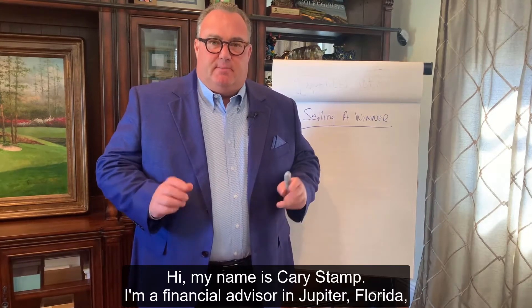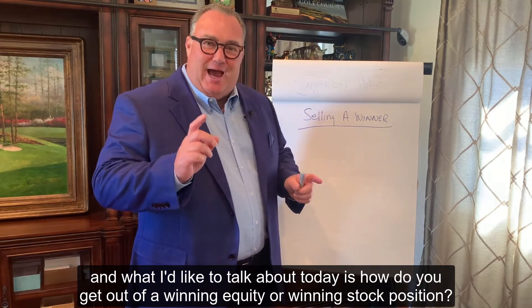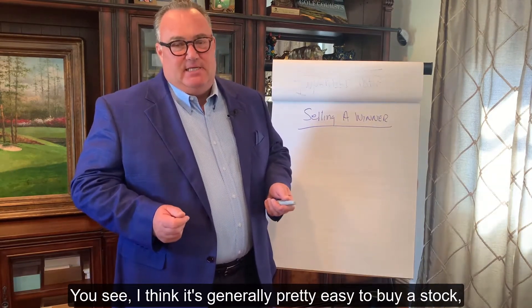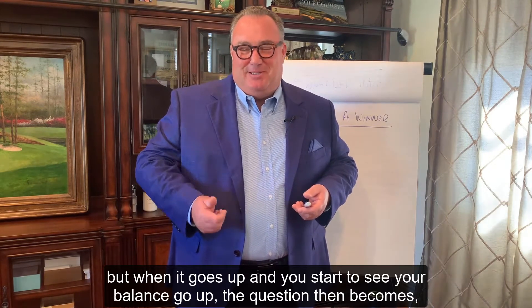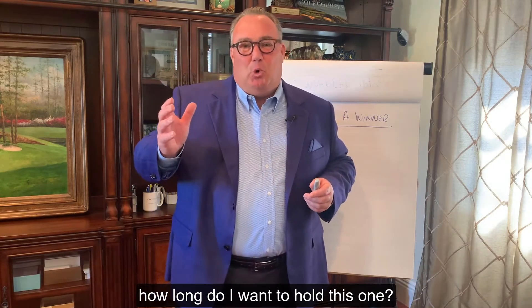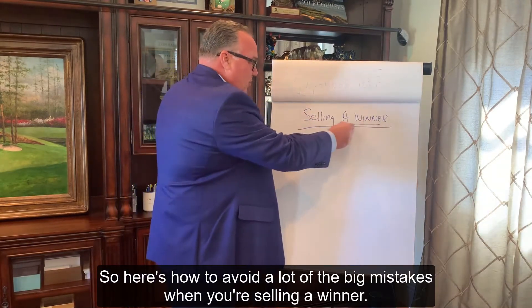Hi, my name is Kerry Stamp. I'm a financial advisor in Jupiter, Florida. What I'd like to talk about today is how do you get out of a winning equity or a winning stock position? It's generally pretty easy to buy a stock, but when it goes up and you start to see your balance go up, the question becomes: how long do I want to hold this one? So here's how to avoid a lot of the big mistakes when you're selling a winner.